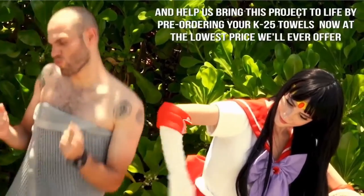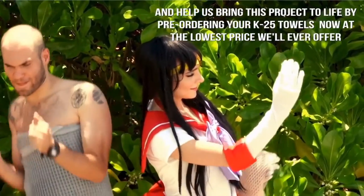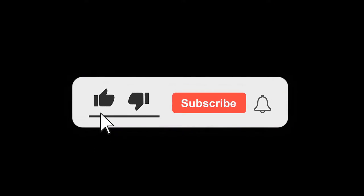Help us bring this project to life by pre-ordering your K25 Waffle Towels now at the lowest price we'll ever offer. Can I be your superhero?